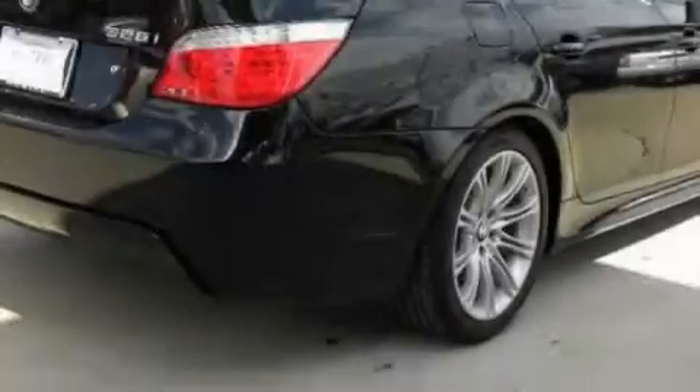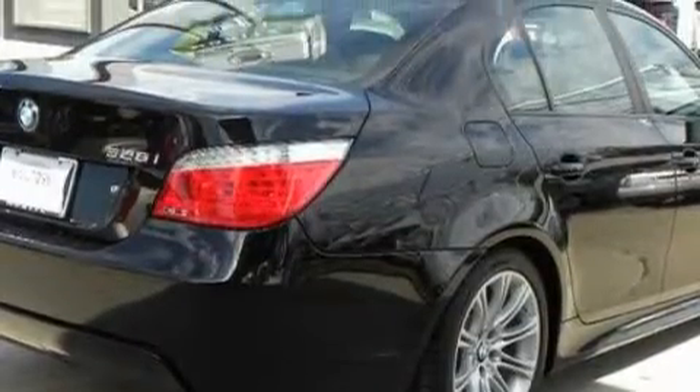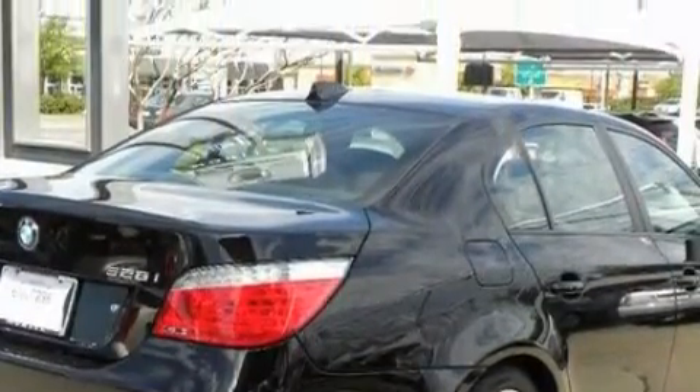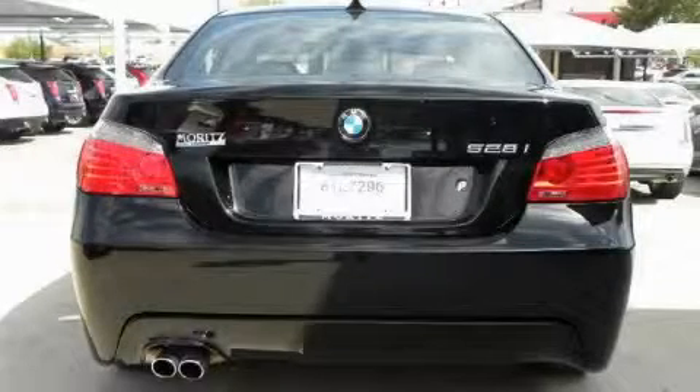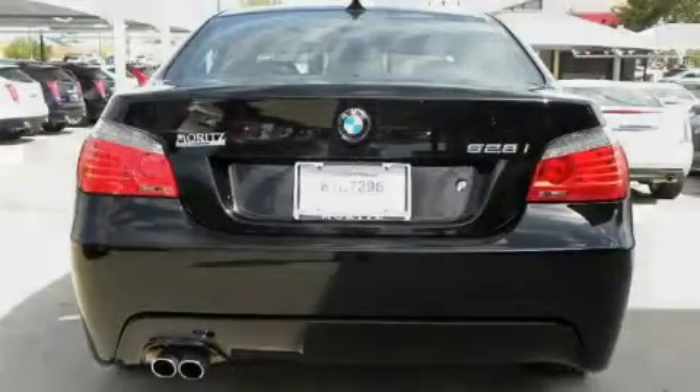Among the many superb features on this BMW, there are memory settings for the seat positions, so you can recall your favorite alignment with the push of one button, heated washer fluid, satellite radio, automatic collision notification, a low-tire pressure indicator, and this vehicle's stylish design always looks great.